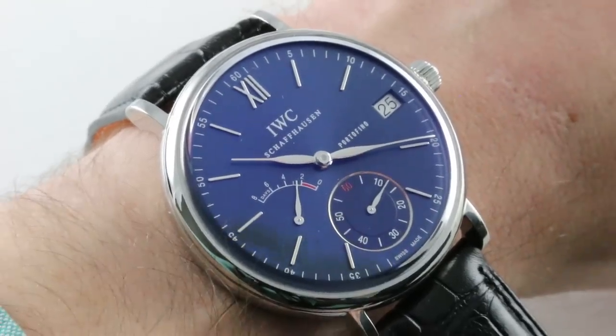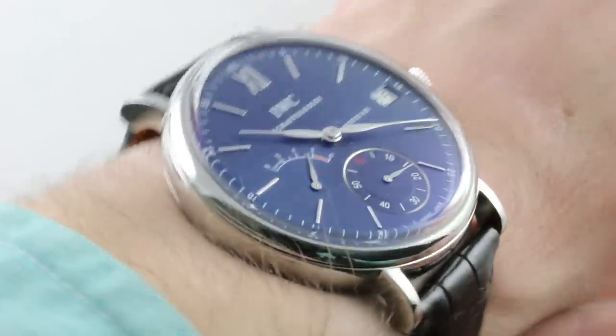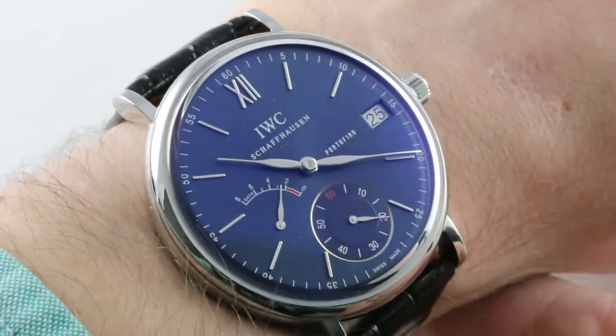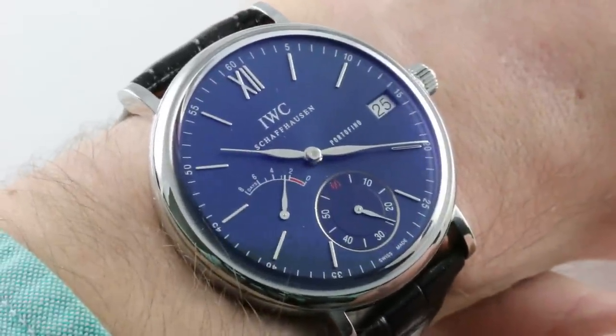Hi, I'm Tim. Welcome to our channel. Thanks for logging on. If you enjoy these videos, do me a favor and subscribe to our YouTube channel right here at Watchbox Reviews. I would really appreciate it, and I promise to update daily. If you love this watch, see it and purchase it on our website, thewatchbox.com.